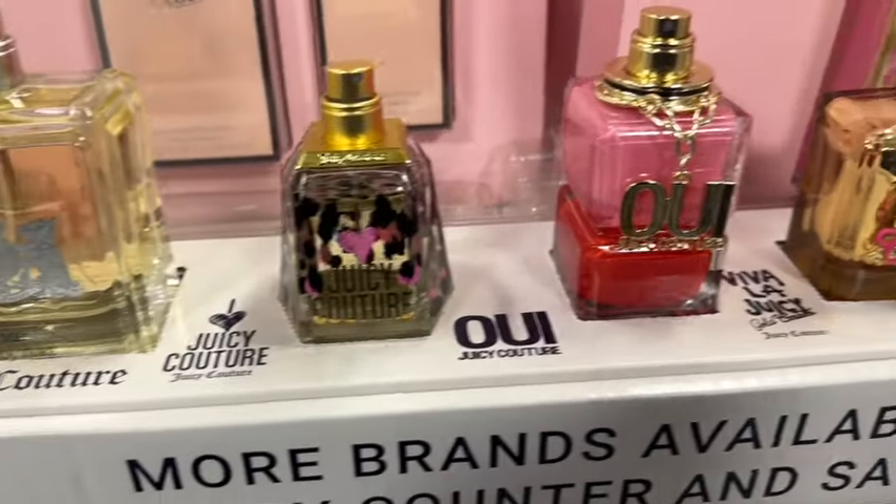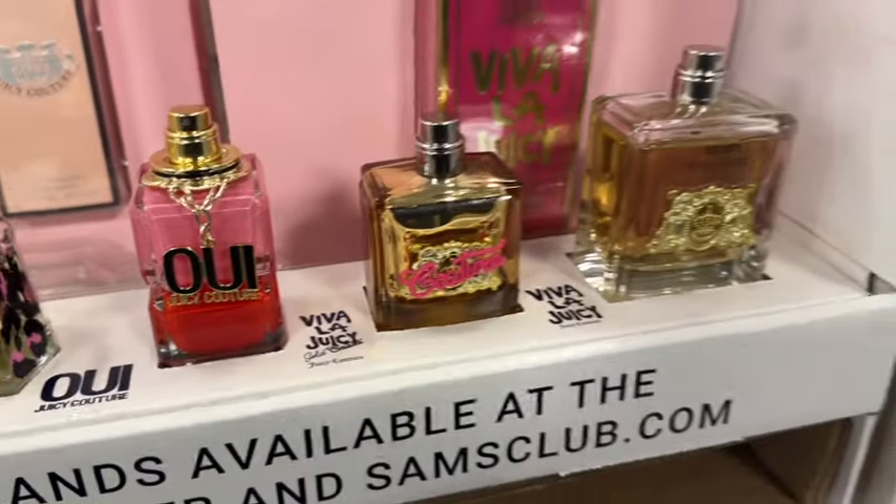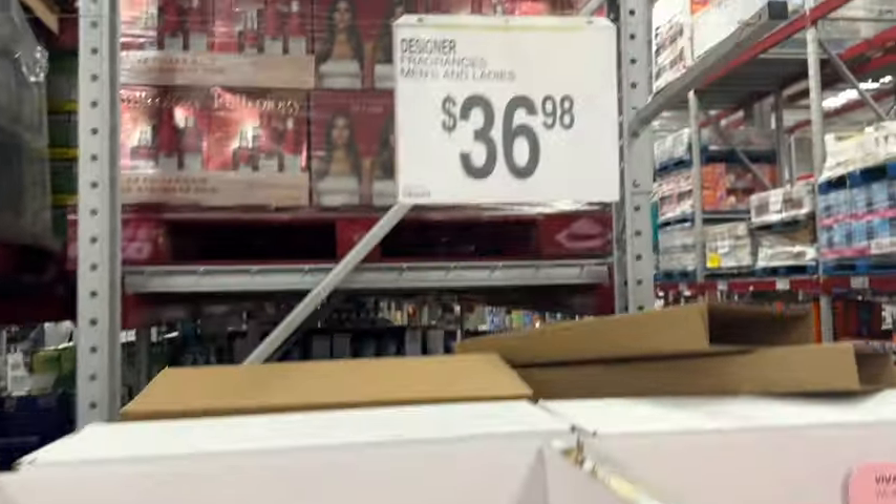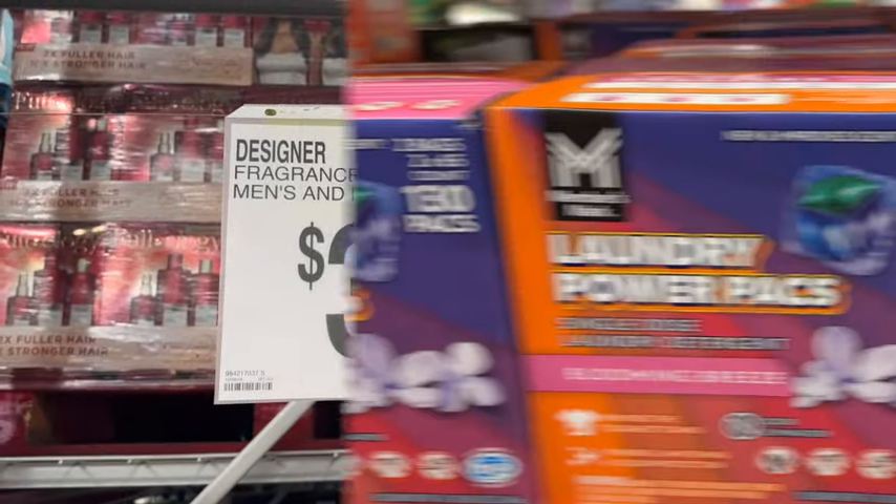Designer fragrances for men's and ladies. They have a bunch of them to choose from. These are new. $36.98.